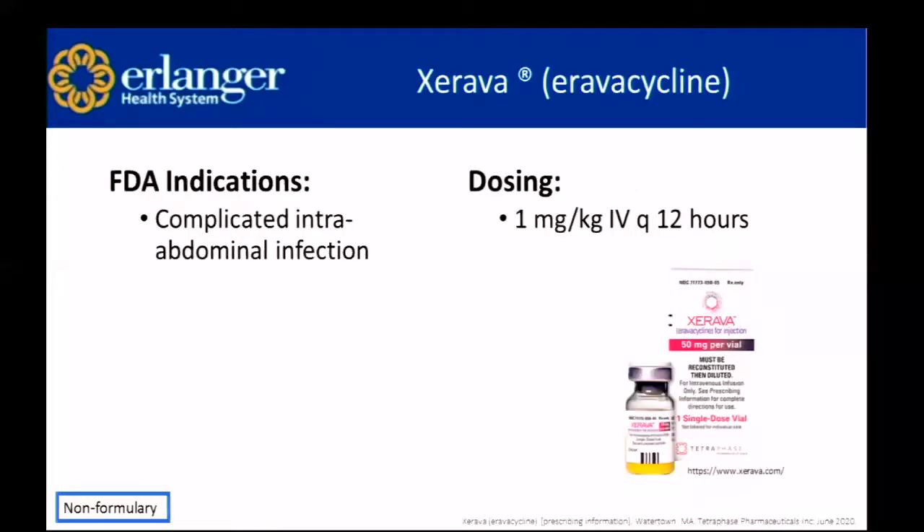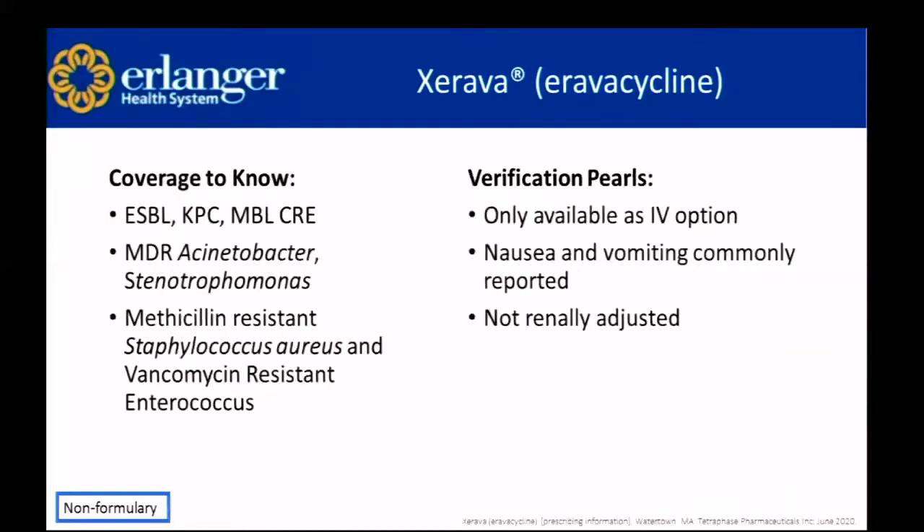Xerava — eravacycline — is indicated for complicated intra-abdominal infections, weight-based dosed at one mg/kg IV every 12 hours. Coverage includes ESBLs, KPCs, metallobeta-lactamases that are carbapenem-resistant enterobacteraceae, multidrug-resistant Acinetobacter and Stenotrophomonas. Importantly, it also has great gram-positive coverage — it covers MRSA (methicillin-resistant Staphylococcus aureus) and vancomycin-resistant Enterococcus. It's only available as IV, but nausea and vomiting are very commonly reported. Being a tetracycline, no renal dose adjustments are required.